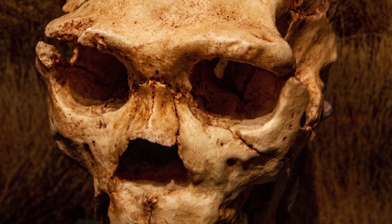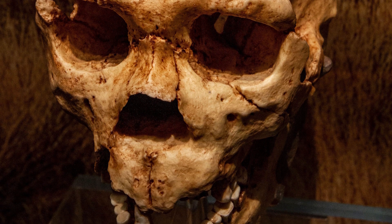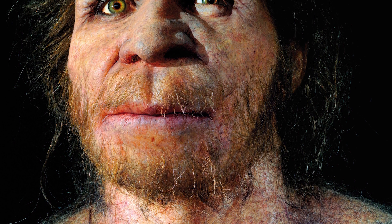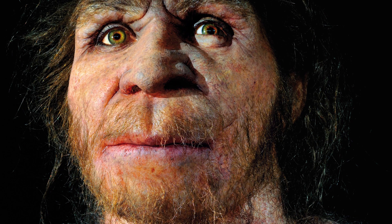Moving on, what follows Homo erectus? There are other species — Homo antecessor, known from Spain about 850,000 years ago — but here we have a representative of a very well-known phase: Homo heidelbergensis, or Homo rhodesiensis. These were around about 500,000 years ago and are a step forward from Homo erectus in terms of brain size. They're known from Europe, Asia, and Africa — a widespread species.